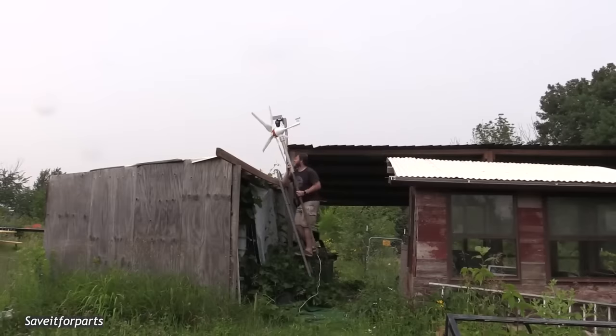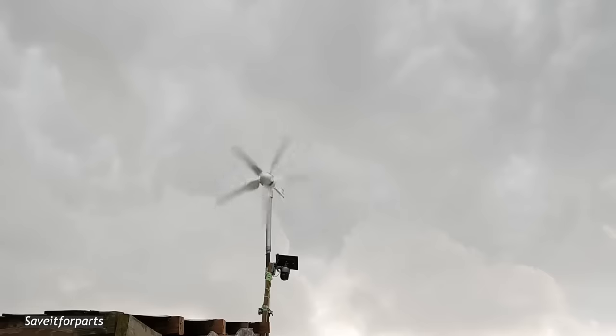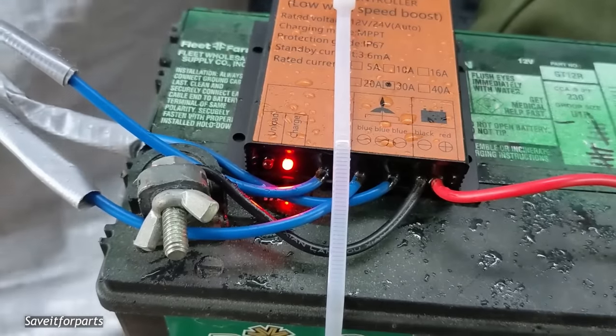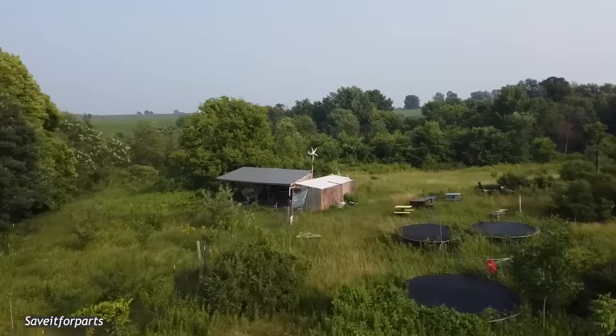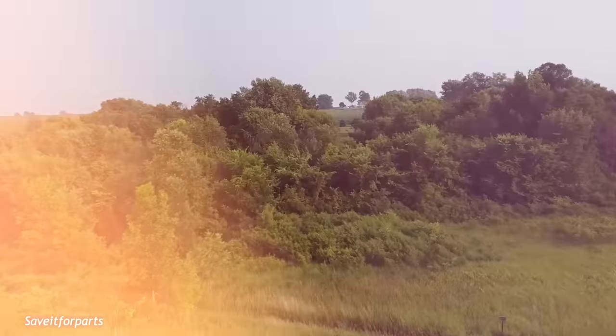All in all, the Silent Wind Pro is an ideal turbine for easing off your power bill at the end of the month, and it's easy to mount and maintain while also being very reliable and efficient. Still, the power produced isn't exactly plentiful, which is why we couldn't crown it as the best model on our list.